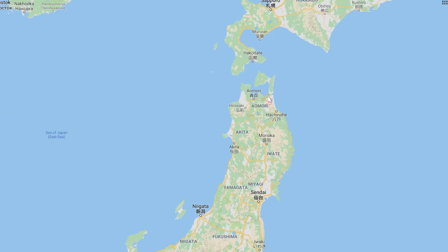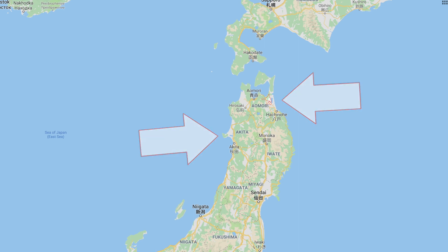Tohoku is the name of the northeastern region of Japan. We only had four days, so we visited Akita and Aomori Prefecture for two days each. Both prefectures are known for their natural landscapes and hot springs. These places get really cold in the winter, so we were glad to be visiting in May.